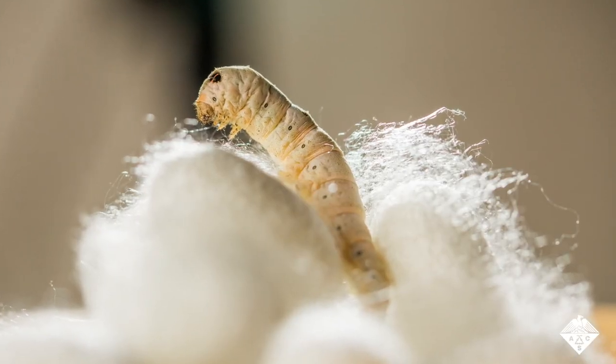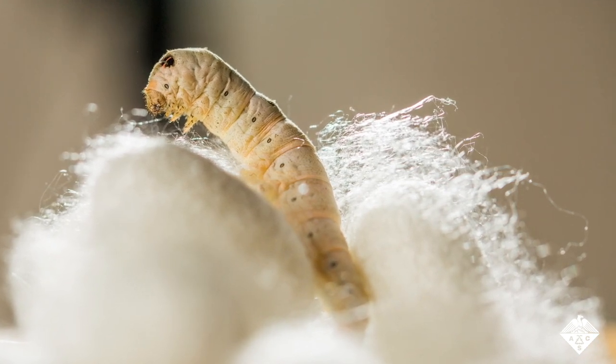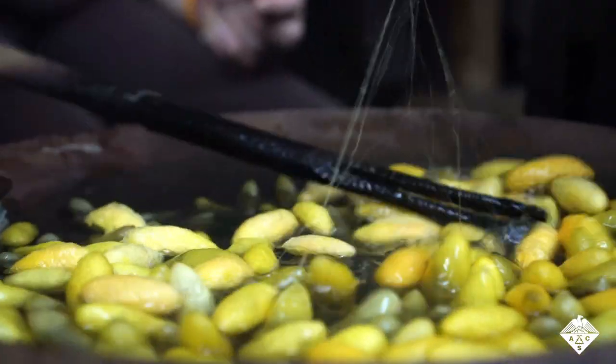The worm then sticks and pulls this single strand repeatedly until it is wrapped in a silk cocoon. People then soften these cocoons and unwind the thread to weave silk textiles.